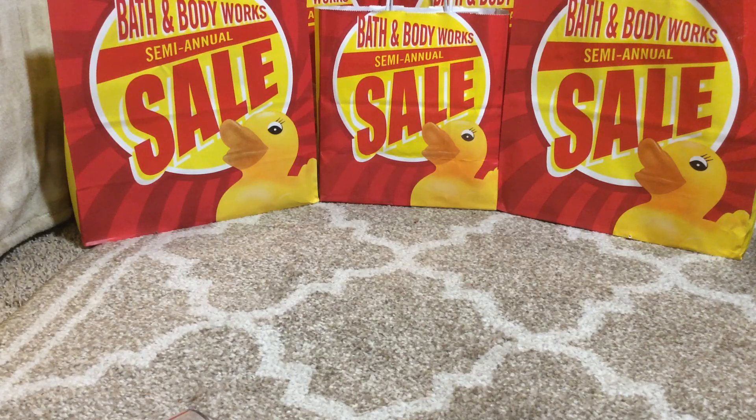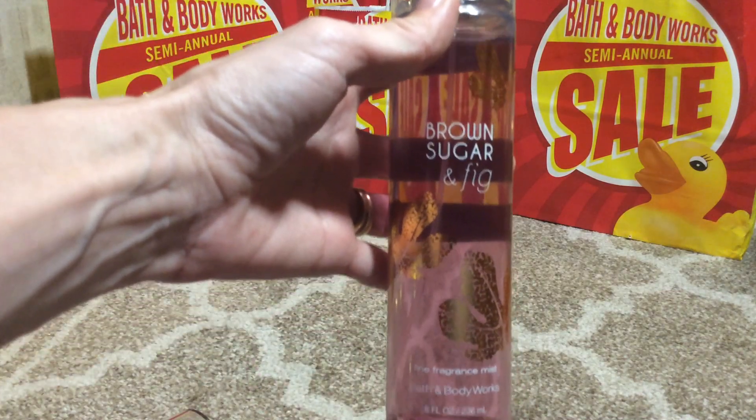Hello everyone, I hope you're all having a wonderful day. This is Dawn, and I want to welcome you back to my channel. This video is part two of everything that I purchased during the semi-annual sale at Bath & Body Works. All the items I'm going to be showing you were 75% off, so let's get into this haul.